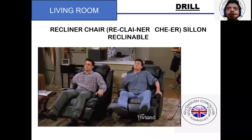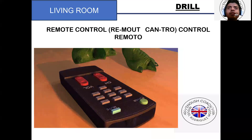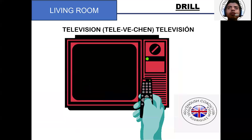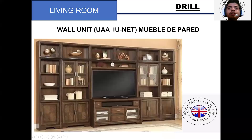Recliner chair. Recliner chair. Remote control. Remote control. Television. Television. Wall unit. Wall unit.